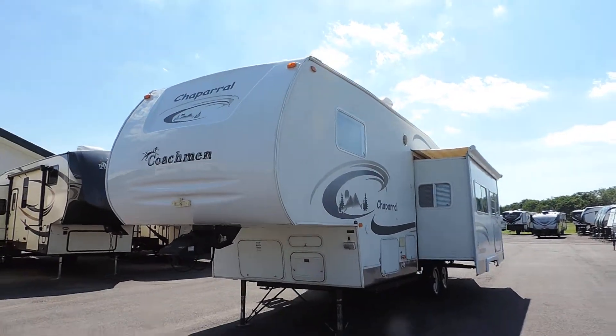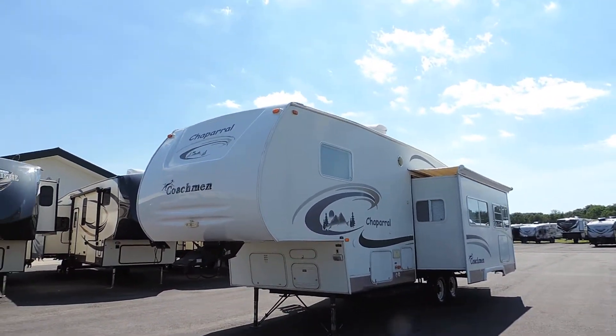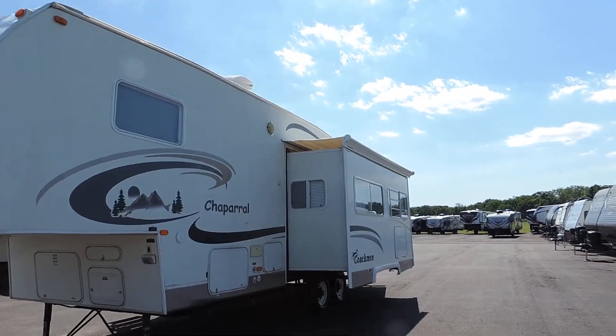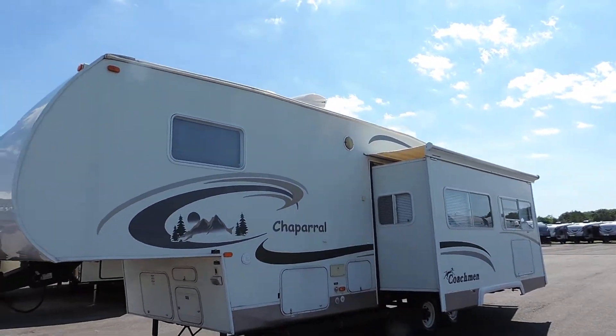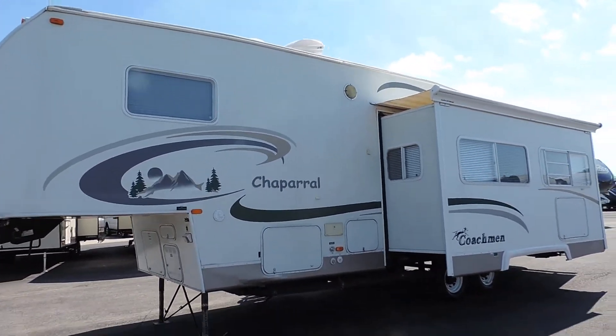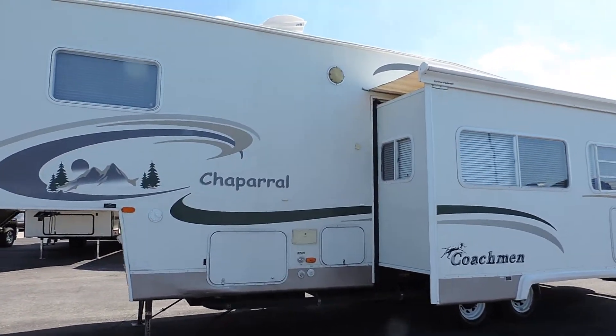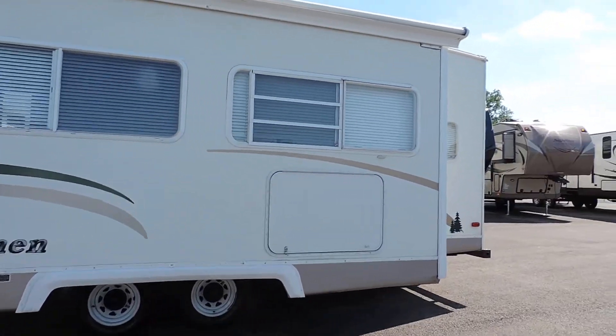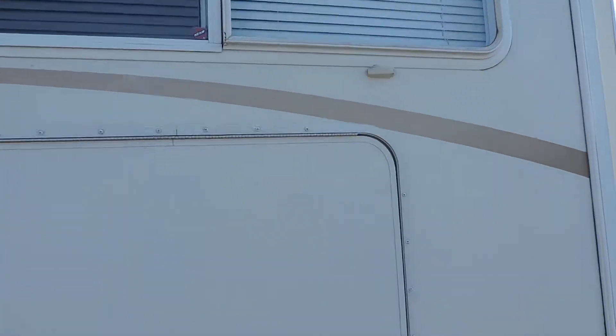As you can see, it's got the aluminum frame and fiberglass skin. One super slide here on this side with the slide awning, a nice full basement pass-through storage compartment underneath, and large fresh water, gray, and black water tanks.